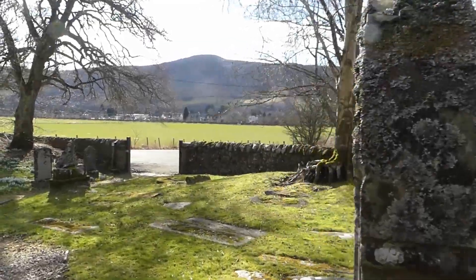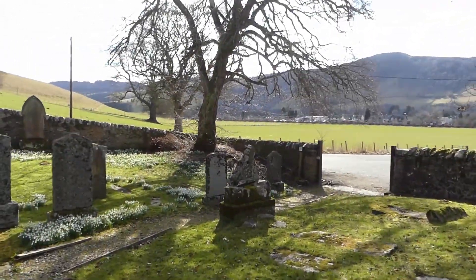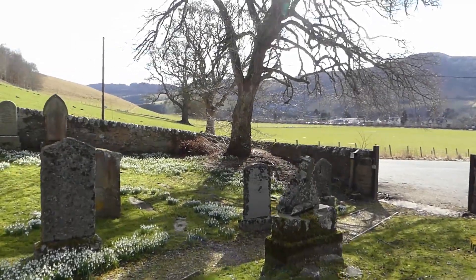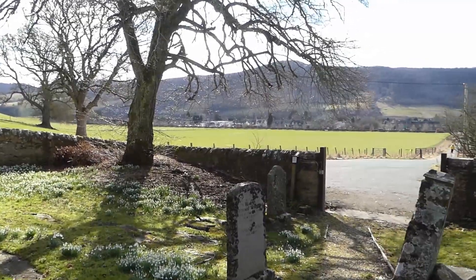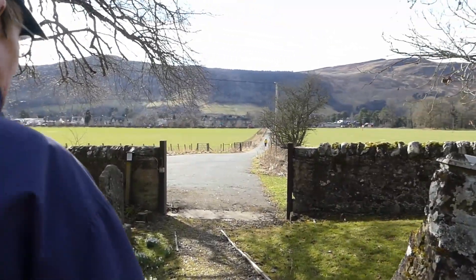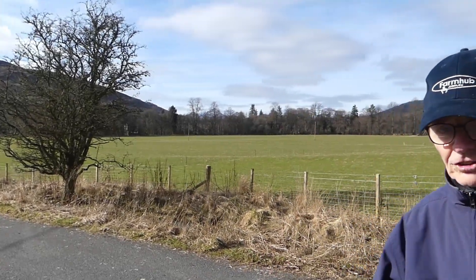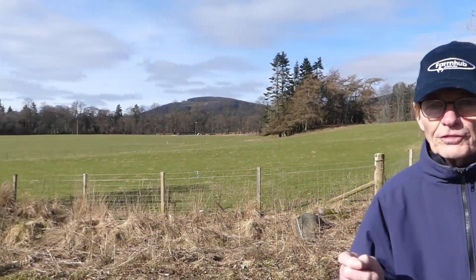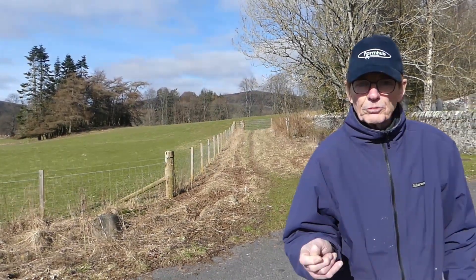That is the Episcopalian Church — one of two churches in operation in the local area. From here we're going to walk back down to the road, turn right, and follow the path along the River Tilt. There are two or three points of historic interest alongside the River Tilt which are very well worthwhile visiting.